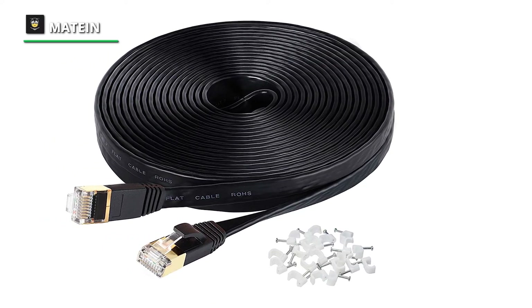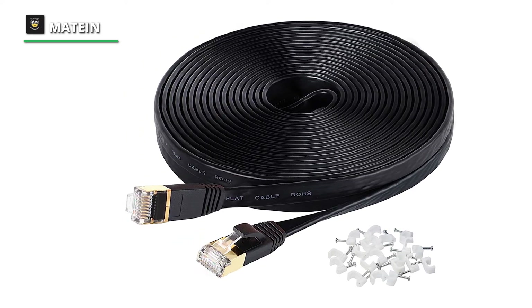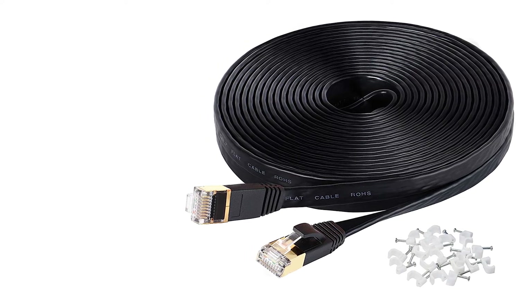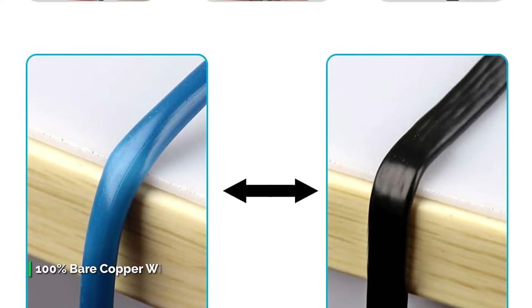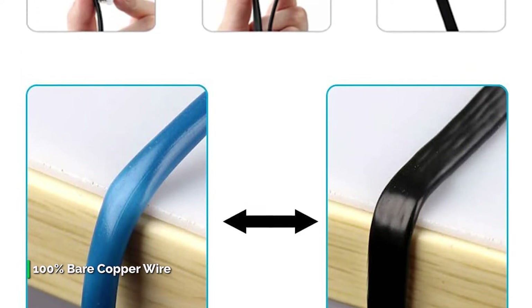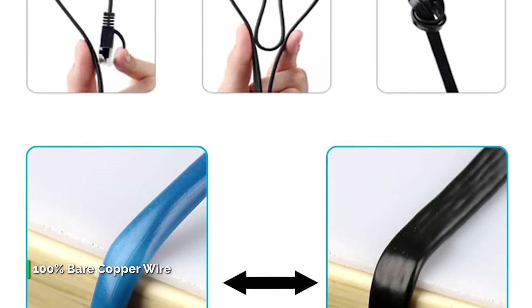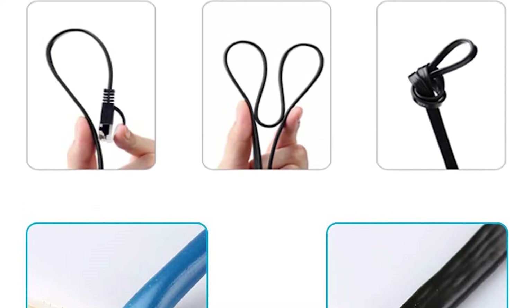This CAT7 network cable 50 foot is compatible with CAT6, CAT5, and CAT5e Ethernet cable, providing universal connectivity for Xbox One, Switches, routers, modems, PS3, PS4, PS5, computer, laptop, printers, network printers, PlayStation 5, network attached storage device, ADSL, NAS, VoIP phones, and much more.